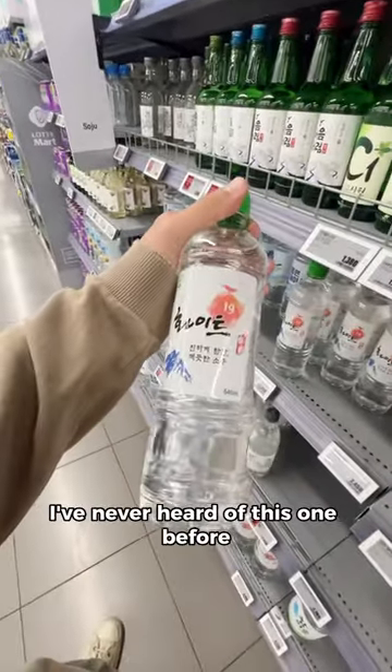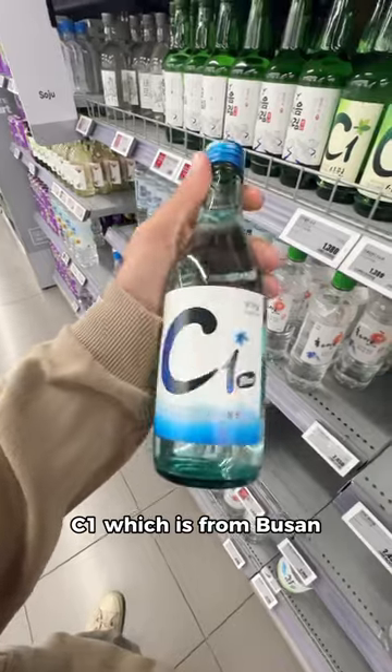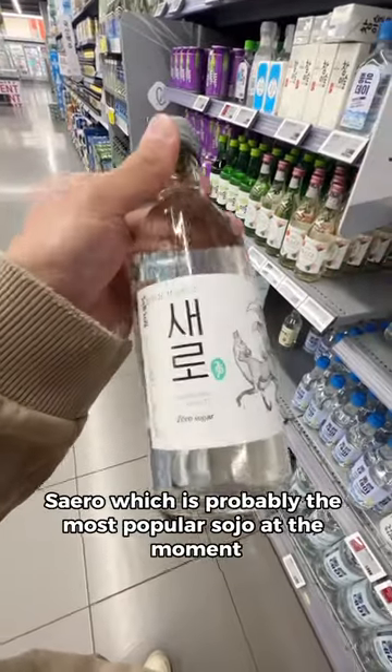This soju is just called White — I've never heard of this one before. Siwon, which is from Busan. Seiro, which is probably the most popular soju at the moment, but my least favorite.